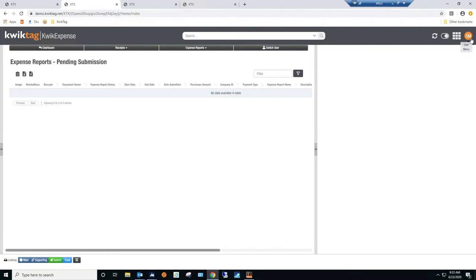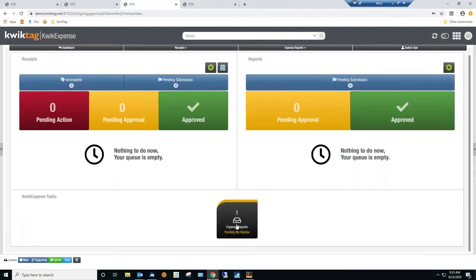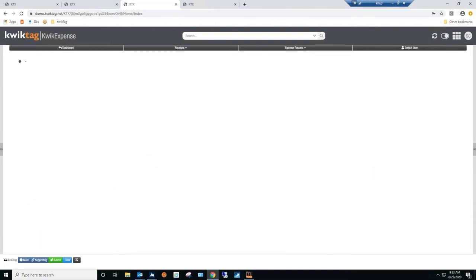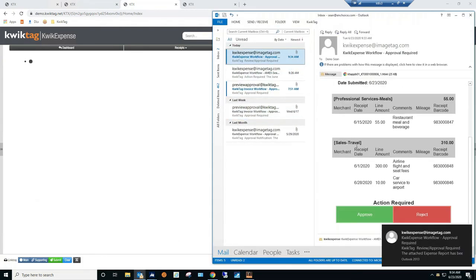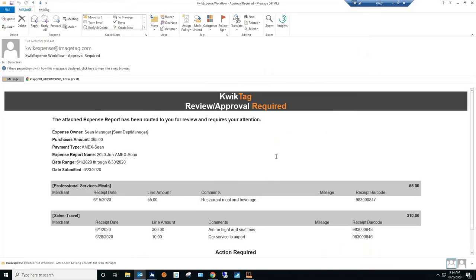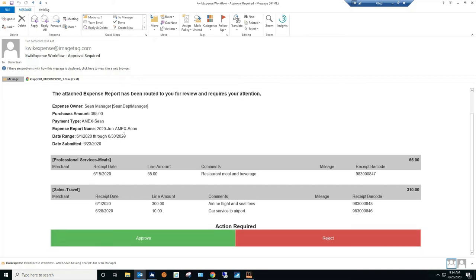We click over to Sean CFO's instance. After refreshing, there's one expense report pending review — Sean Department Manager's, for $365. Sean CFO also gets an email notification: 'Action Required — the attached expense report has been routed to you for review. Sean Manager, $365' with a breakdown and large 'Approve' or 'Reject' buttons at the bottom — and this works on mobile too, though the buttons would be smaller.